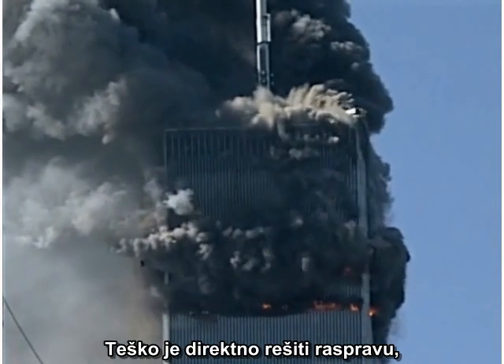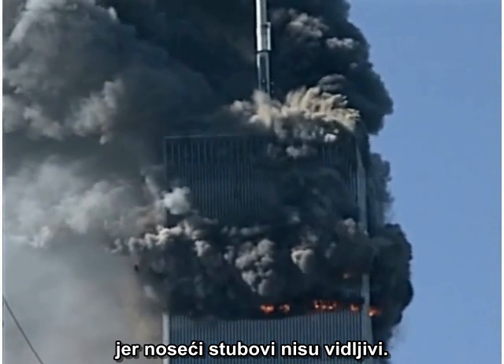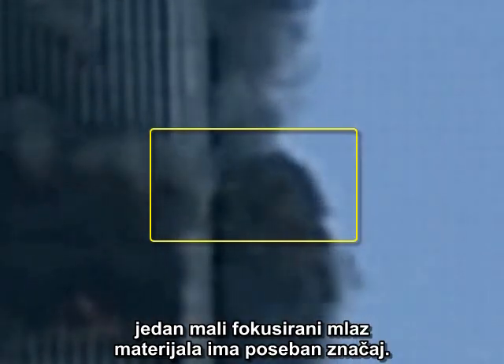It is hard to resolve this dispute directly because the core columns are not directly visible. Nearly hidden by all the spectacular ejections, one small, focused jet of material has special significance.